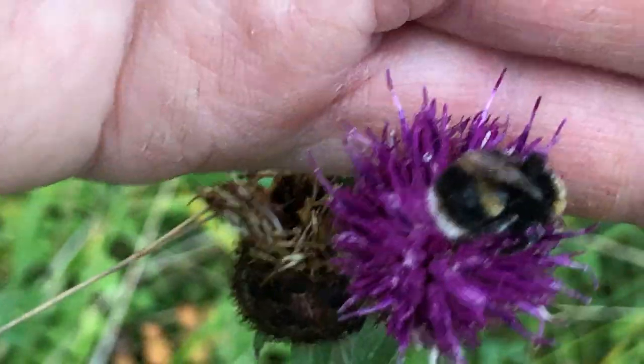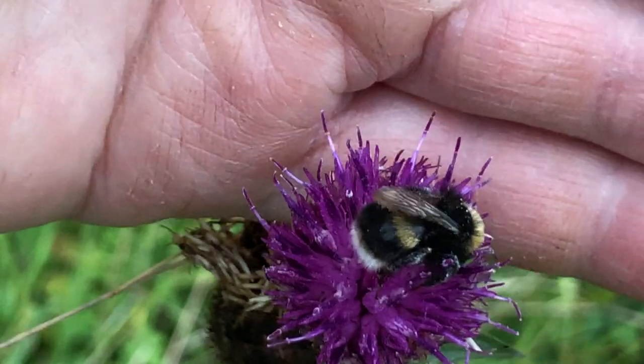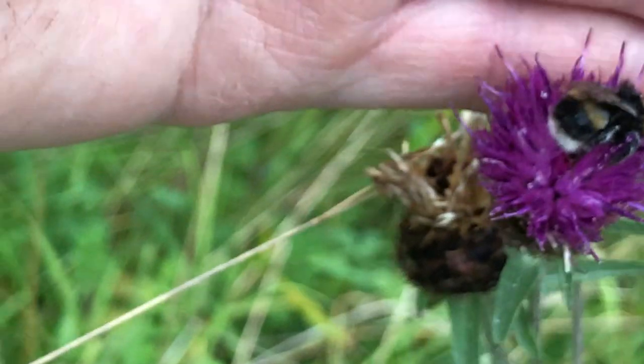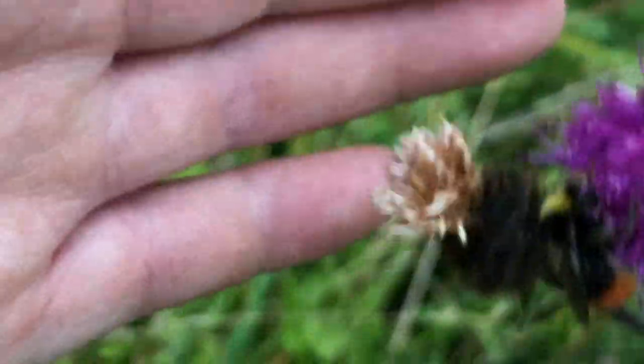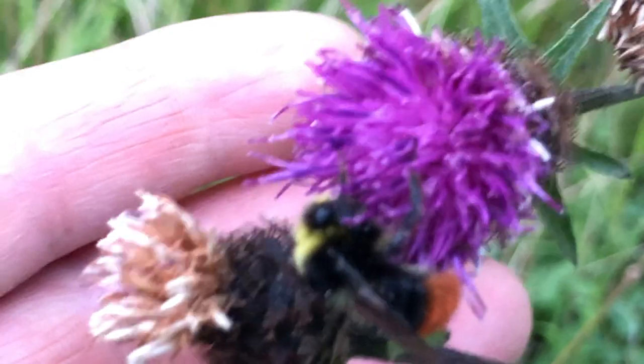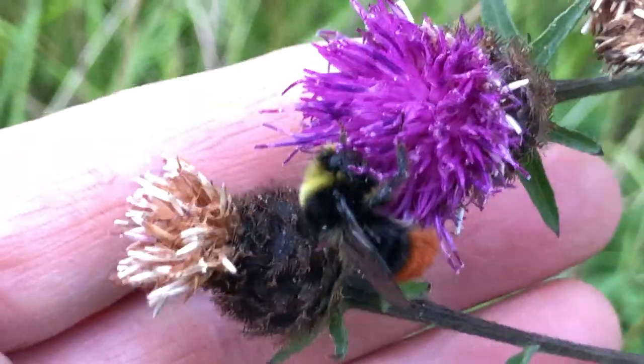You can look at the coloring on this one. There you go — look at the coloring on that one. And then we'll move back to this bumblebee. The coloring on this one is different, as you can see: yellow, black, and a red bum.